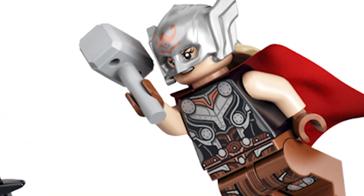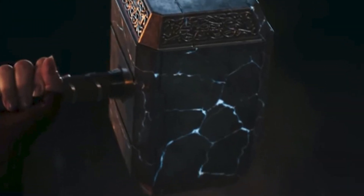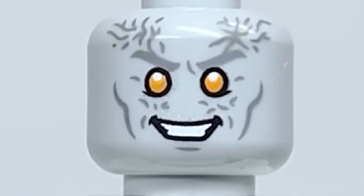I love the new helmet on Jane Foster. I just wish Mjolnir had a little bit of printing on it to show the cracks, but other than that it's really great. Then we have Gorr, who's great other than the fact that the head looks nothing like the butcher from the movie.